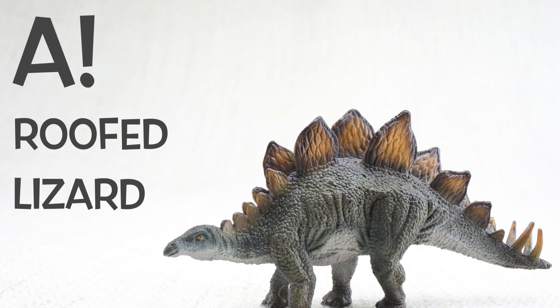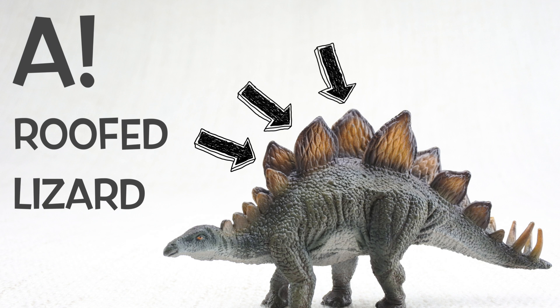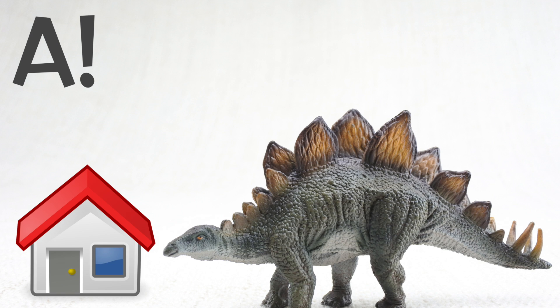The answer is A. When they found out about the plates on Stegosaurus' back, they thought it was like a roof!